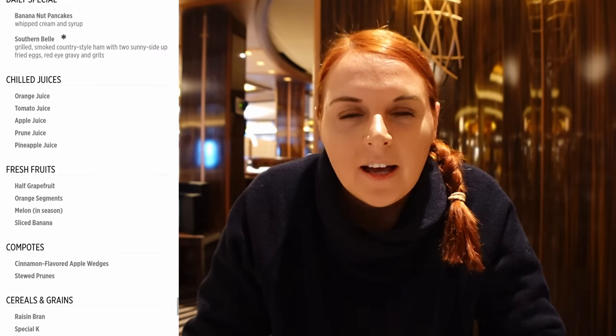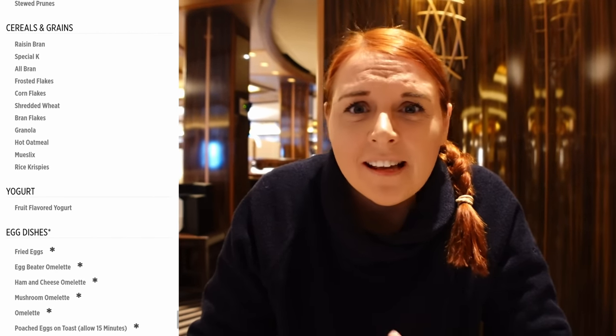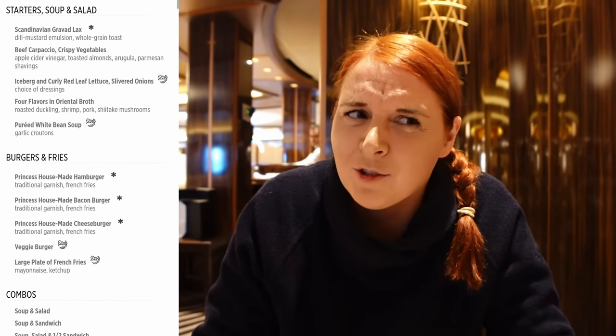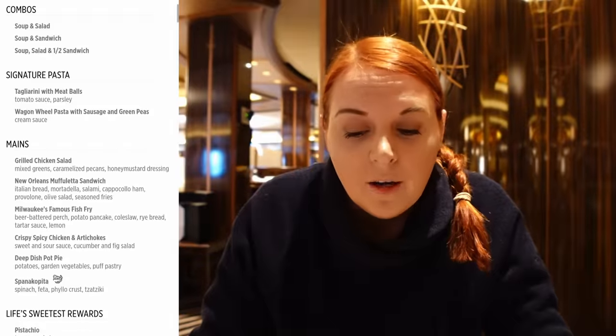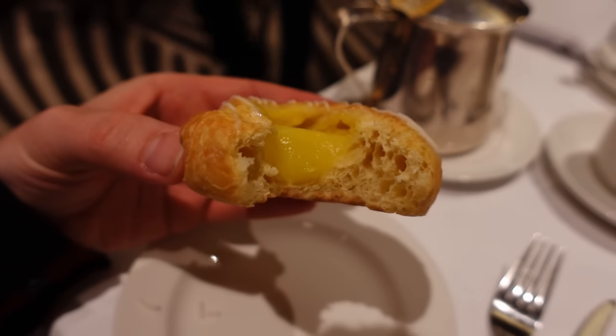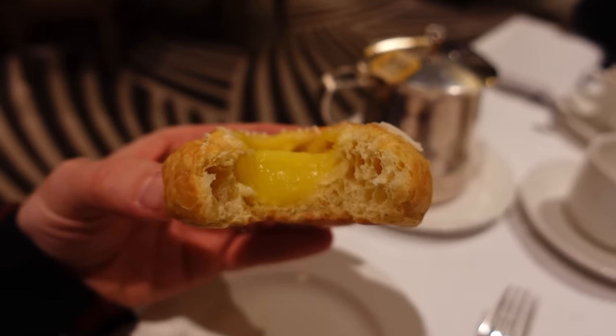Bear in mind that if you think there's no queue, you might be in the wrong area. A really useful feature of the main dining rooms is that for breakfast, lunch, and dinner you can go on the Princess app on the day and check the menu — so if you don't fancy what's on, you can head to the buffet instead.